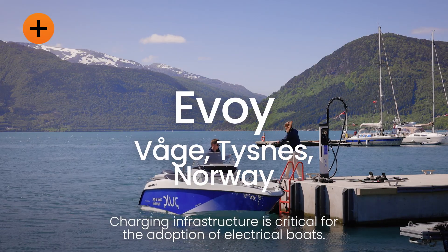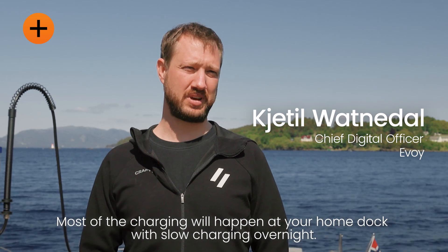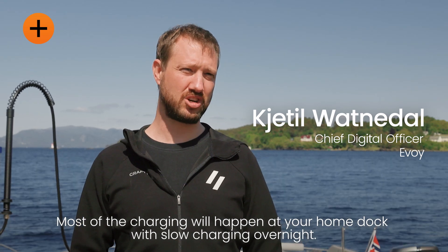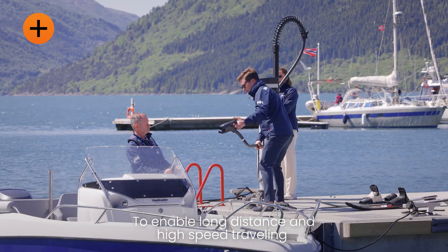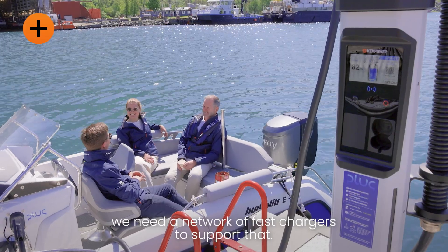Charging infrastructure is critical for adoption of electrical boats. Most of the charging will happen at your home dock with slow charging overnight, but to enable long distance and high speed traveling we need a network of fast chargers to support that.